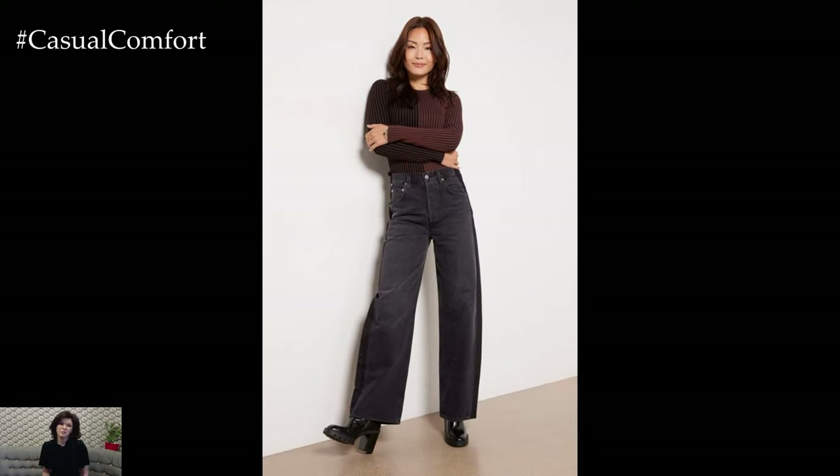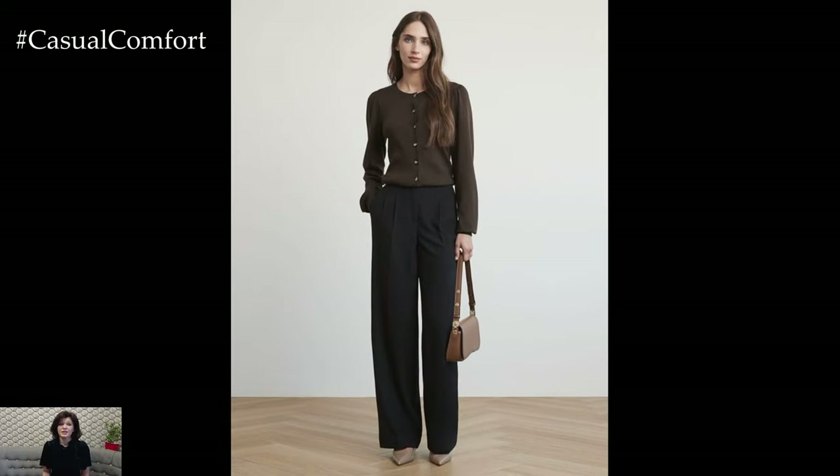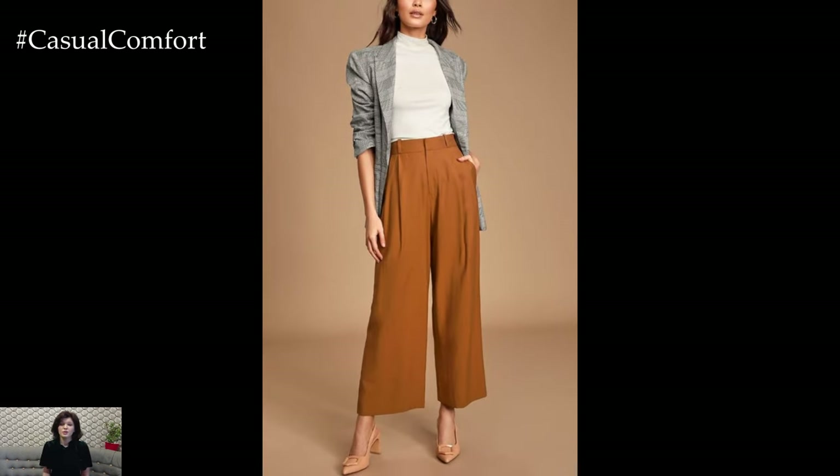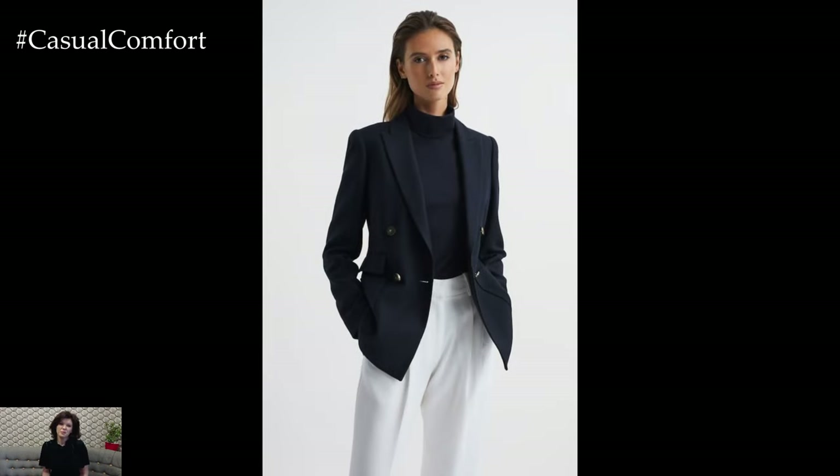Don't forget the power of scent — a subtle, sophisticated fragrance can leave a lasting impression and make you feel confident throughout the day. Remember, elegance is all about the details, so take the time to ensure that every aspect of your outfit reflects the polished, professional image you want to project.